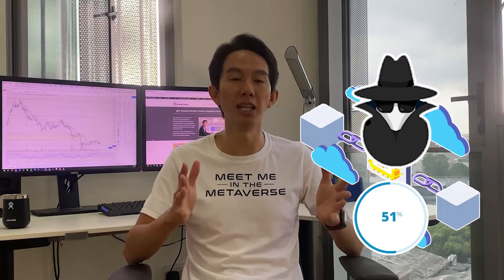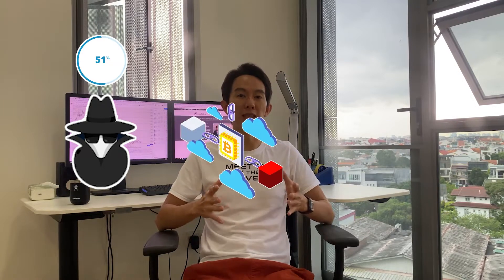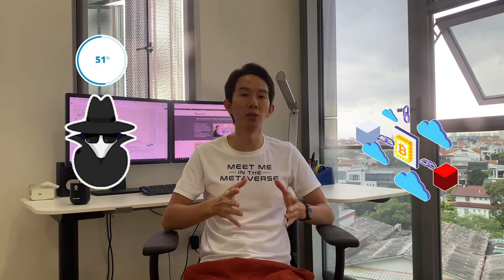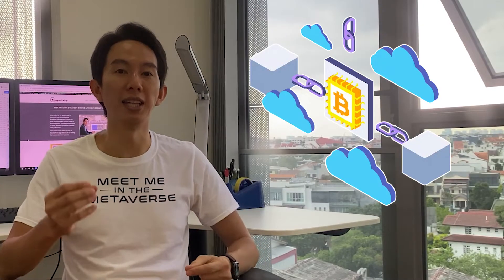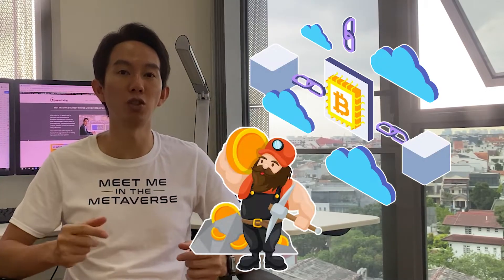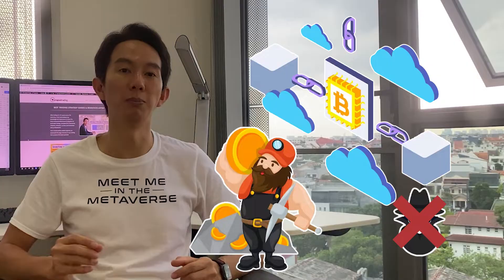Proof of Work makes it virtually impossible to counterfeit Bitcoin unless an attacker owns over 50% of the entire network. This means they must own at least 51% of both the combined computing power of miners — the hash rate — and the network's nodes. If they did own over 50% of the network, they could simply broadcast a bad block to it and have their nodes accepted into the chain. Given the size of the Bitcoin network and the amount of energy miners contribute to the Proof of Work system, however, a 51% attack would be almost impossible today.